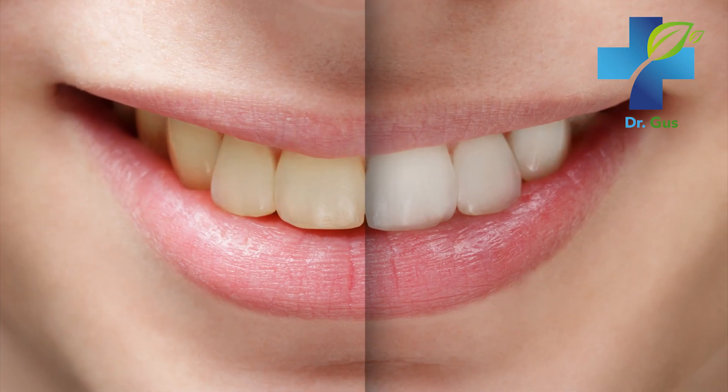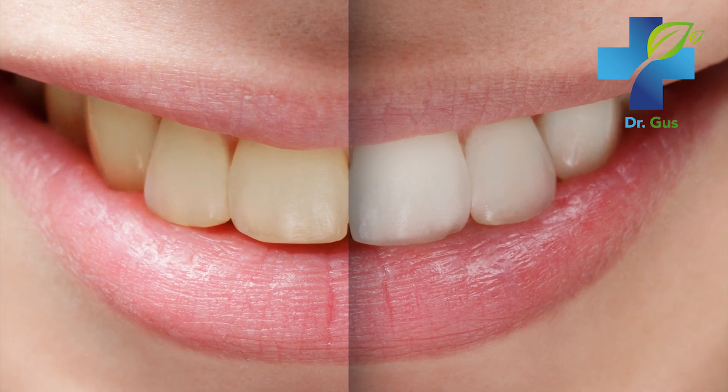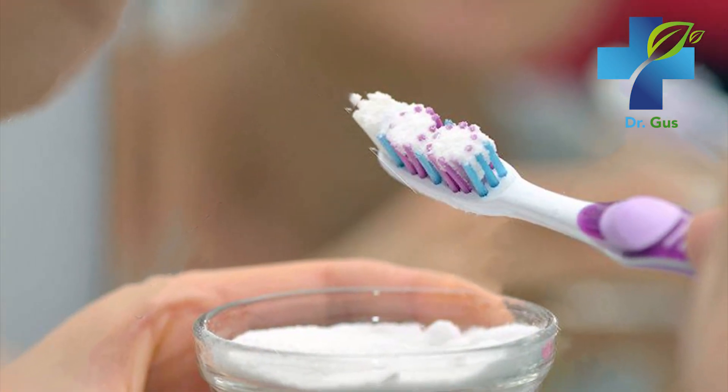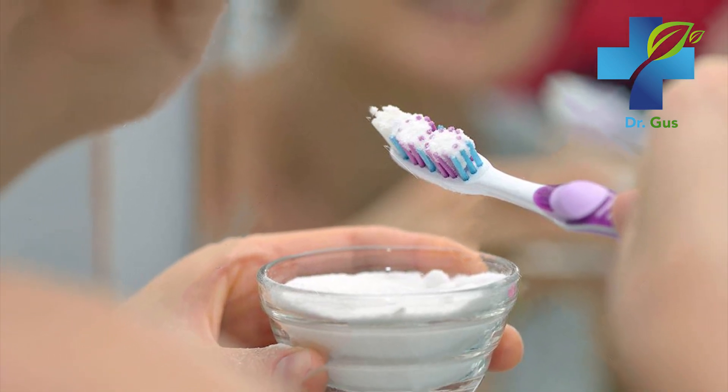Number three: whitens your teeth. To keep your teeth looking pearly white, create your own paste with a teaspoon of baking soda and water. Once a week, rub that paste on your teeth and let it sit for five minutes, then wash your mouth. This is a great way to keep your teeth white and kill off bacteria without any harsh or questionable chemicals.